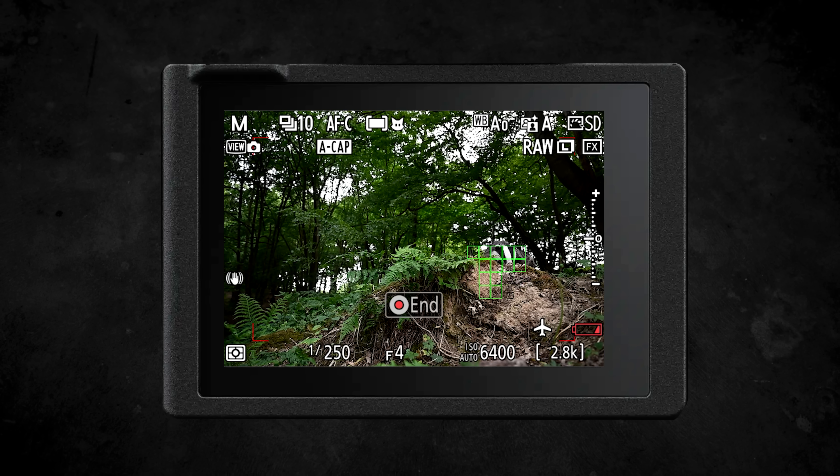View assist on the Z6III has been improved to match that of the Z8, adjusted to closely match the Red technical LUT. Compared to the original view assist, this makes it much easier to get a more accurate preview of your overall exposure. The behavior of the HDMI output when connected to an external monitor has also been adjusted — previously stopping recording would cause a blackout on the external monitor, but now when you stop recording or change settings like picture control, the view on the external monitor is maintained and the blackout is gone.